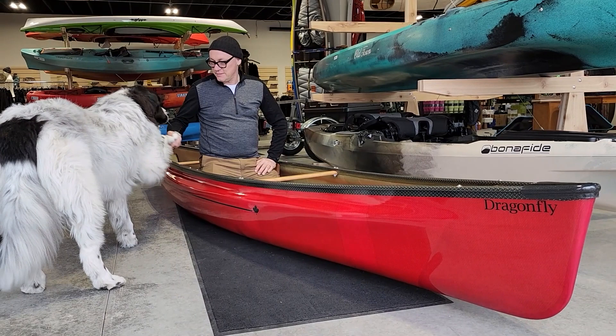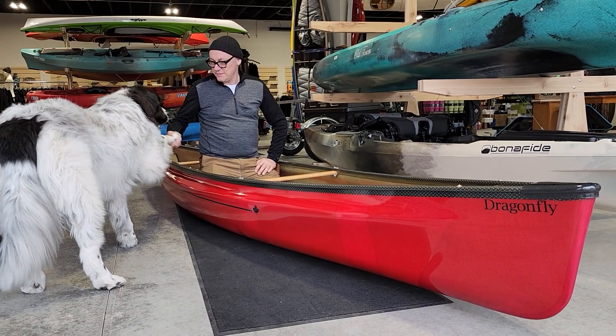Hi! Are you excited about paddling season? Are you ready to go paddling? Not in this one.